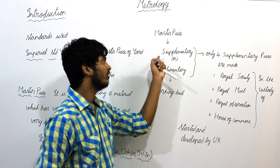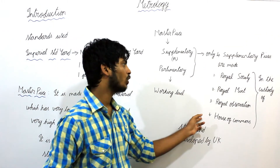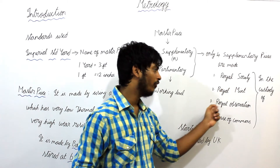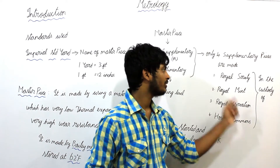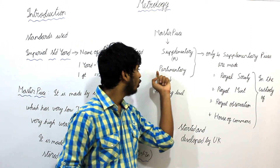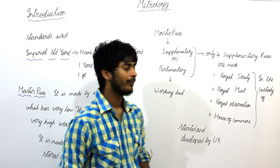The duplicate copy of this Masterpiece is called supplementary or parliamentary pieces. There are only 4 parliamentary pieces made. The 1st is in the custody of the Royal Society, the 2nd is in the custody of the Royal Mint, the 3rd is in the custody of the Royal Observatory, and the 4th is in the custody of the House of Commons — all belonging to the UK. The duplicate copy of this parliamentary piece is the working level standard, used in all factories and industries for measuring tolerance and fits.